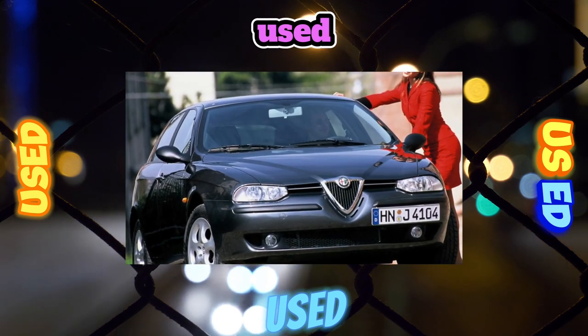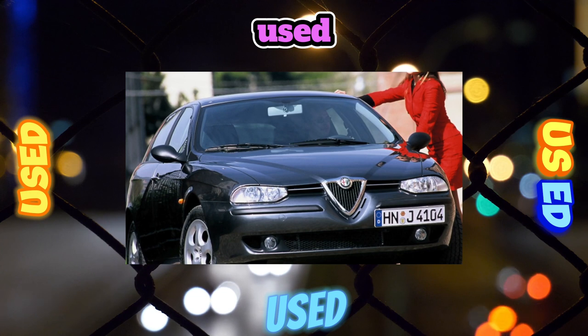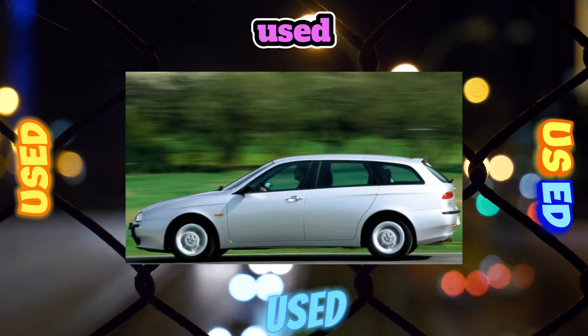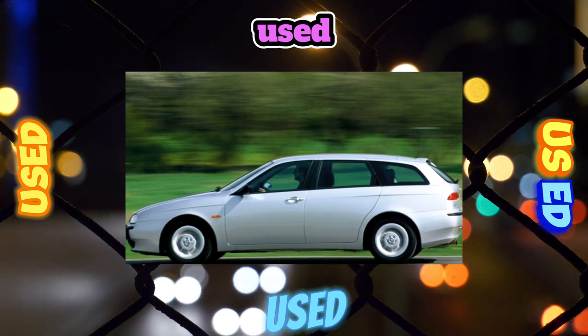Often, due to problems with the airflow meter on the Alfa Romeo 156, the idle speed of the engine floats. Power units are sensitive both to the quality of the oil and to the timing of its replacement.